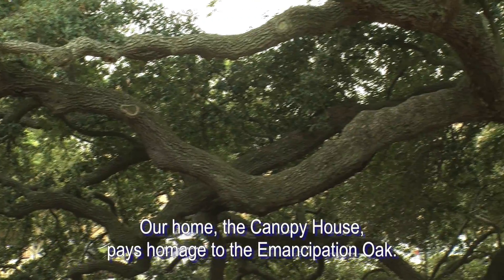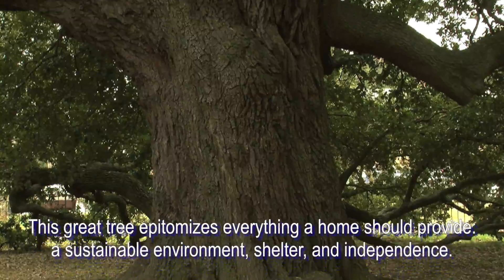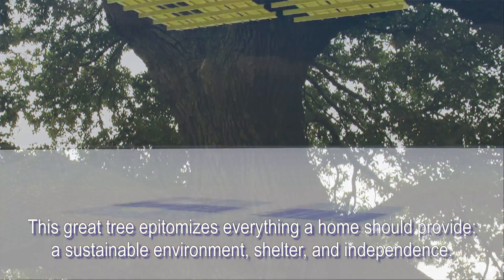Our home, the Canopy House, pays homage to the Emancipation Oak. This great tree epitomizes everything a home should provide: a sustainable environment, shelter, and independence.